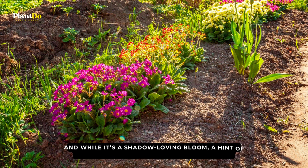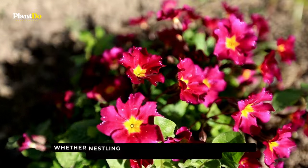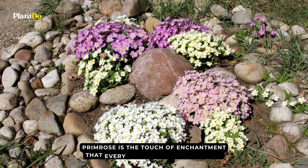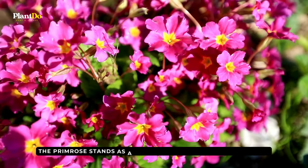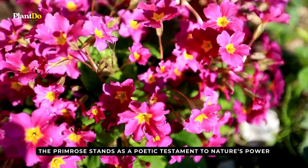And while it's a shadow-loving bloom, a hint of dawn's glow accentuates its splendor. Whether nestling in cottage gardens, city balconies, or embracing the woodland floor, primrose is the touch of enchantment that every shade garden yearns for. In the world of botanical wonders, the primrose stands as a poetic testament to nature's power to light up even the most shaded corners with beauty.